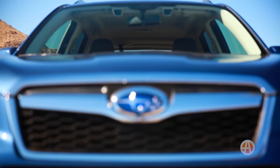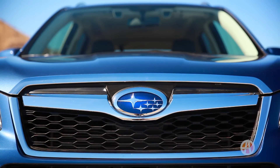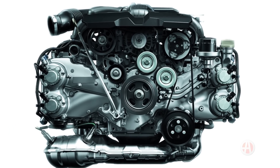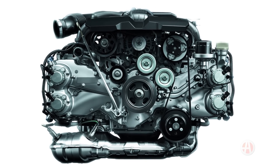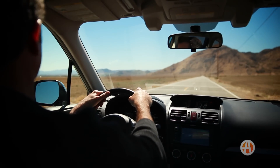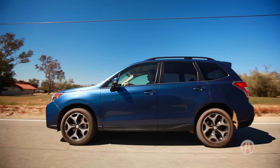Addictive Power. The big news for the Forester is what's under the hood of the XT model. The Boxer four-cylinder engine is turbocharged with 250 horsepower, and you can really feel it on the open road. Zero to 60 takes about six seconds, which is sports car territory.